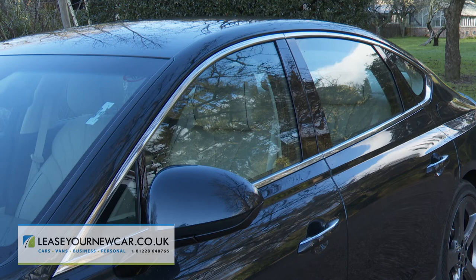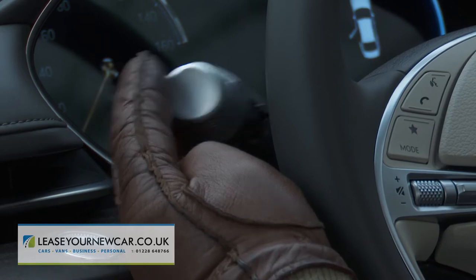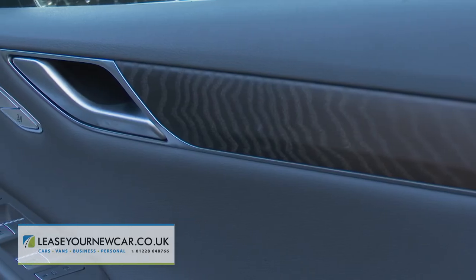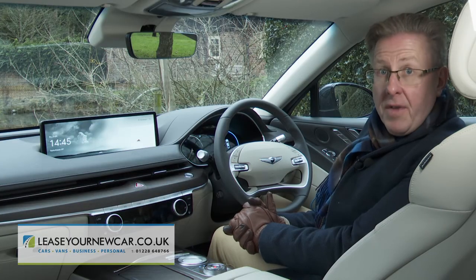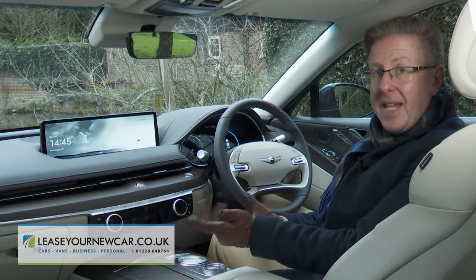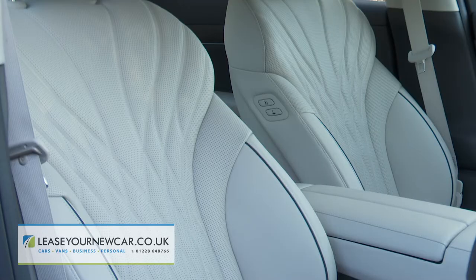Genesis also includes standard double glazing for the front side windows. Textured two-tone indicator tips and arcing door panels complete the high-end ambience.